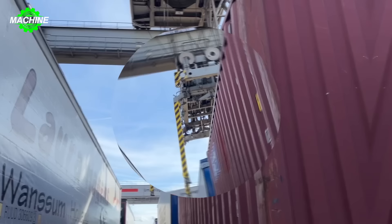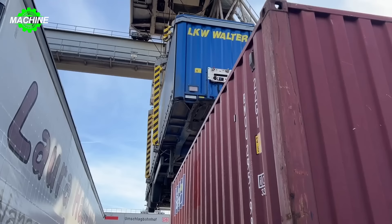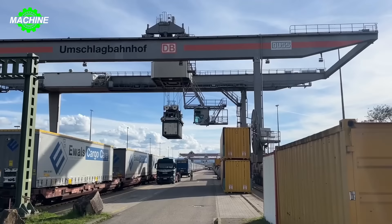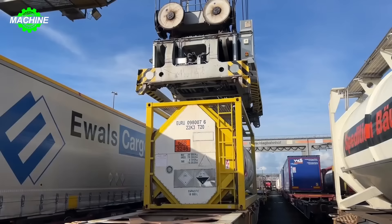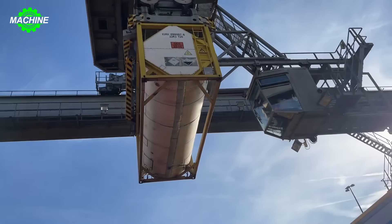At the Basel-Badishir Bahnhof port, the power of container cranes exceeds imagination. With the ability to lift and move tons of containers forcefully and efficiently, this crane represents the pinnacle of technology and precision in the maritime transport industry. With its strong and precise claws, this container crane can lift and move heavy and bulky containers with ease, from lifting containers from cargo ships onto the dock to loading and unloading them onto freight trucks.